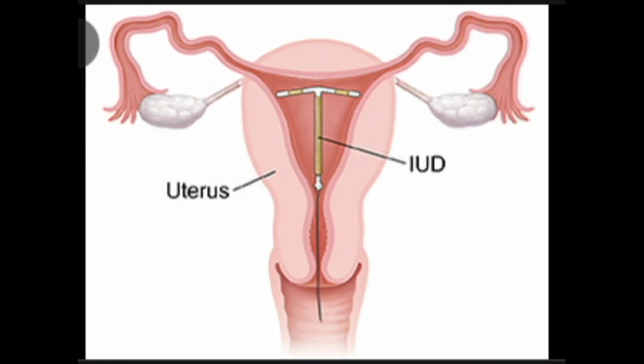Choosing the right IUD: Mirena vs. Paragard vs. Skyla. Intrauterine devices, IUDs, are an extremely effective method of birth control.